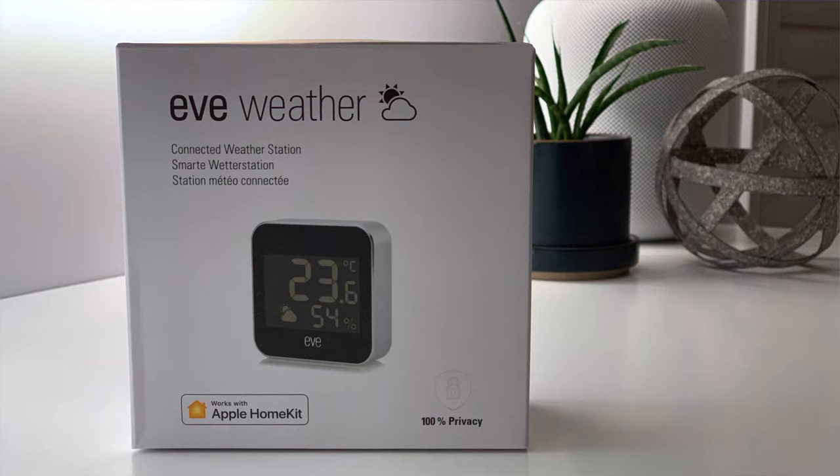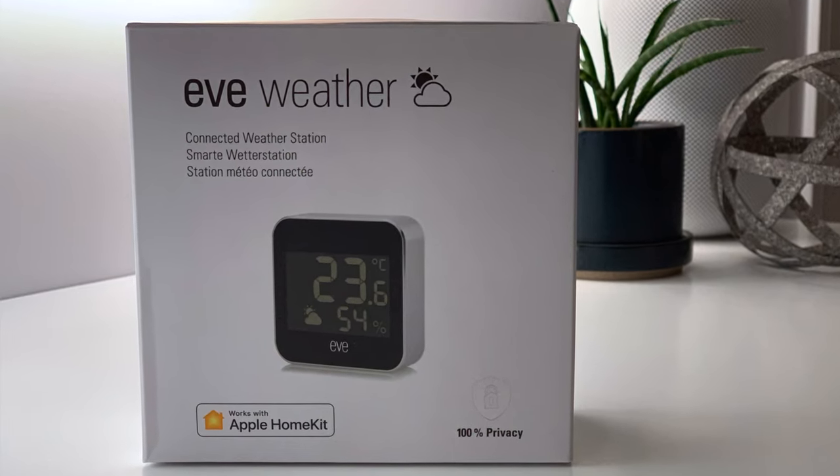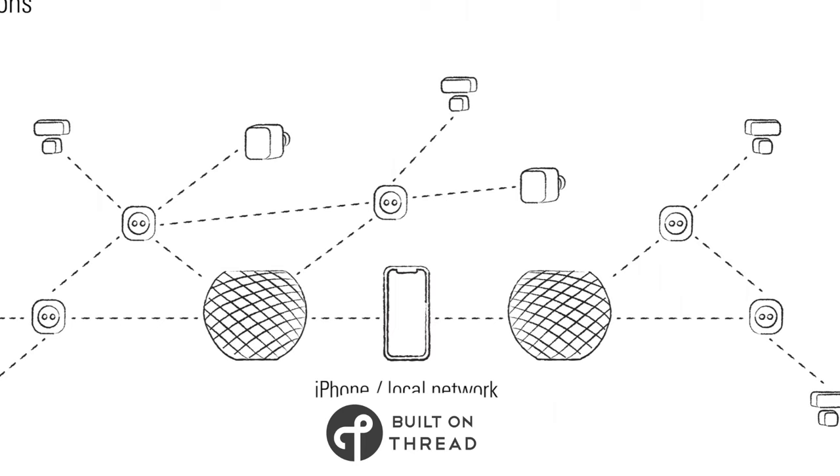Today I'm going to be talking about the Eve Weather. This is Eve's newest weather station and it comes with Thread. I've had a couple of weeks to test this out and today I want to share my thoughts with you and help you decide if this is something worth adding to your HomeKit smart home. I want to say thank you to Eve for sending me the Eve Weather for my honest opinion and review.